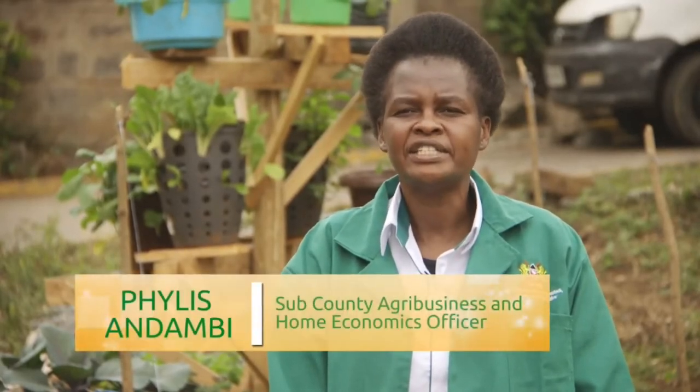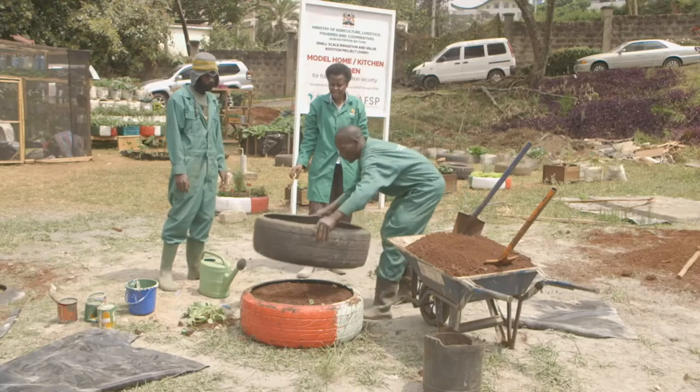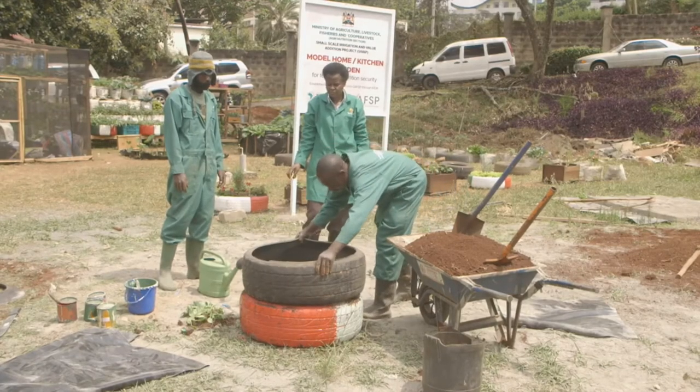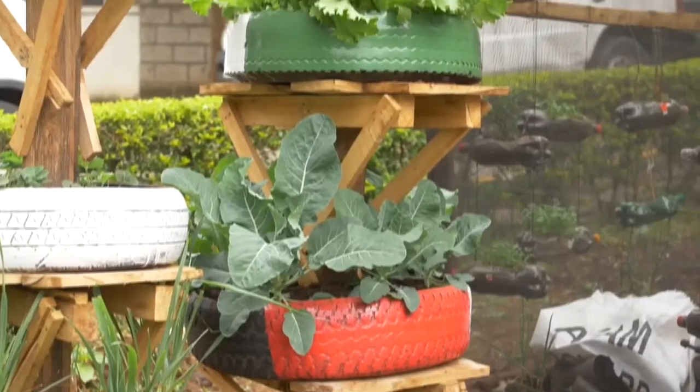The single tire garden is very good for vegetables and simple fruits like strawberries. You can plant any vegetable — it can be cabbage, cows, or local vegetables; the single tire garden is suitable. If you want to plant root crops, especially crops like arrow roots, you will need a double tire garden. That means you place two tires, one on the ground and another on top. Both tires should be cut from the top. Then you put the soil and plant the arrow roots.